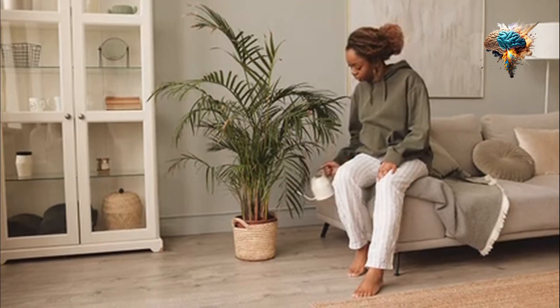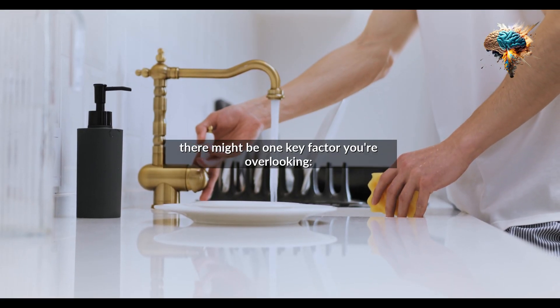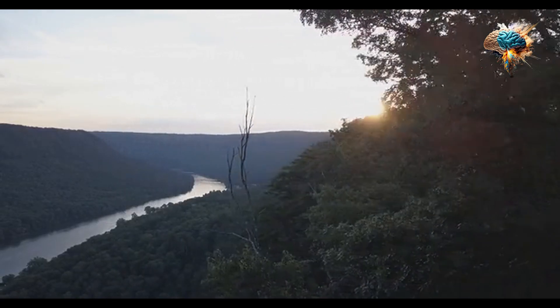Now think about your own garden. Are your plants thriving like the ones in your dreams? If not, there might be one key factor you're overlooking: watering. Watering is a fundamental aspect of any gardening routine.